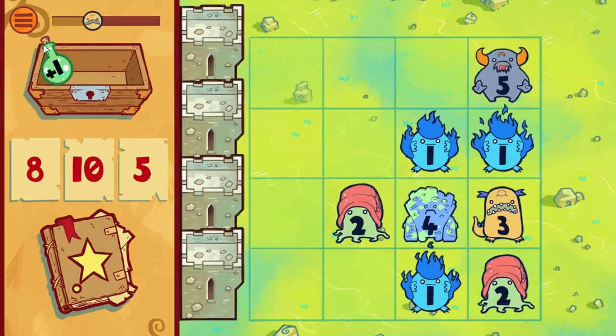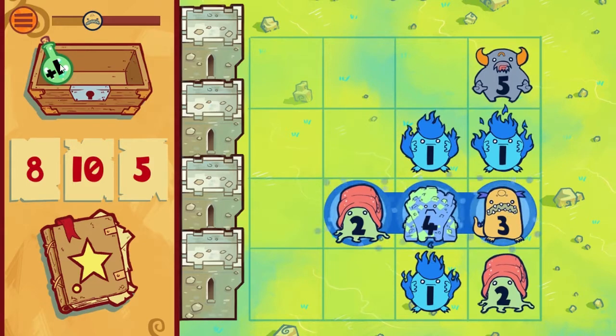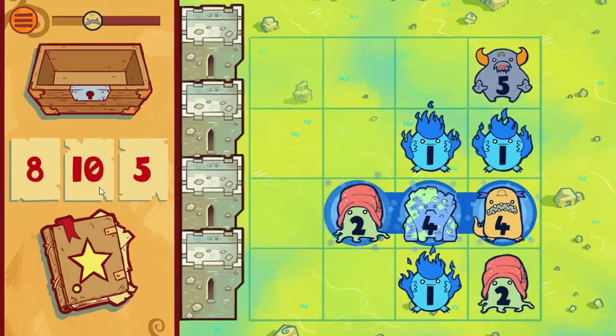You also have special potions at the top, which add a number to a monster to make it easier to cast a spell. For example, I want to cast a spell of 10 — so this is 2, 6, 9. I'm going to make this monster into a 4, so this will become a 10. Voilà!